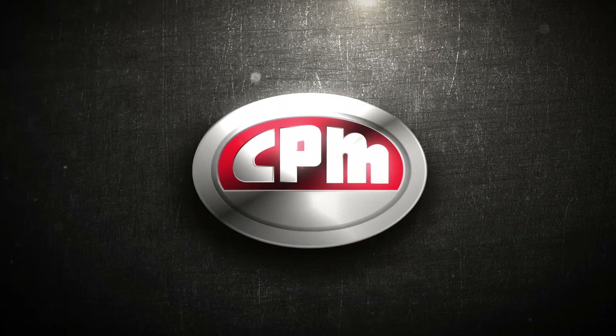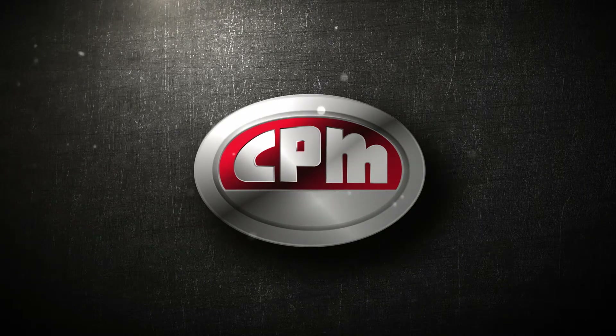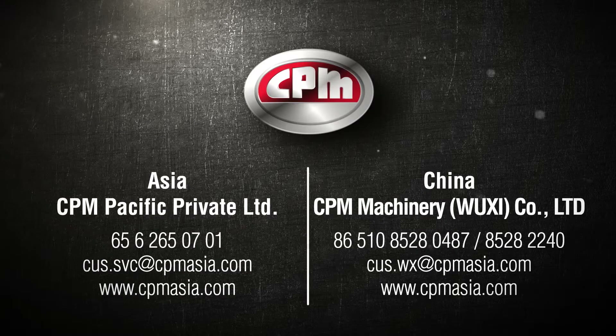Ready to take your pelleting operation to the next level? You can with California Pellet Mill. Contact us today to learn more. Better components. Better performance. Better pellets. All from the worldwide leader in pelleting. CPM.